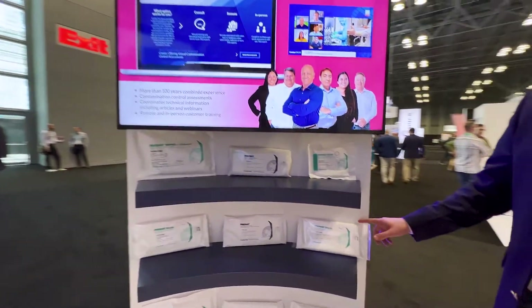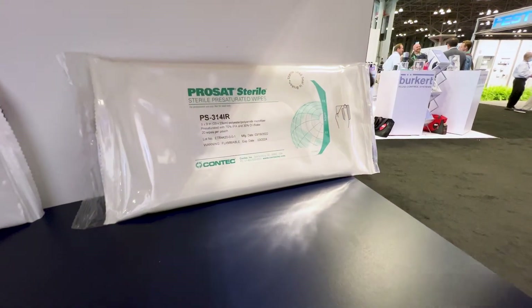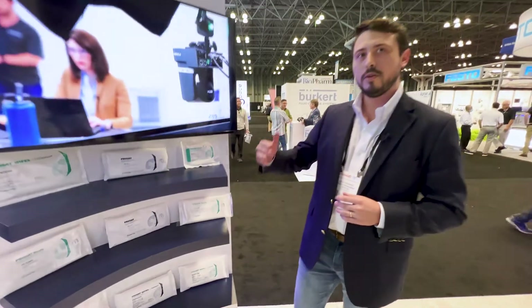First up, I'd like to talk about ProSat Pi. ProSat Pi is our newest microfiber non-woven wipe. It's highly beneficial when it comes to picking up residues due to its metered release of the solvent onto the surface, and it also gives you a further pass where other wipes in the market today might dry up a little bit quicker.